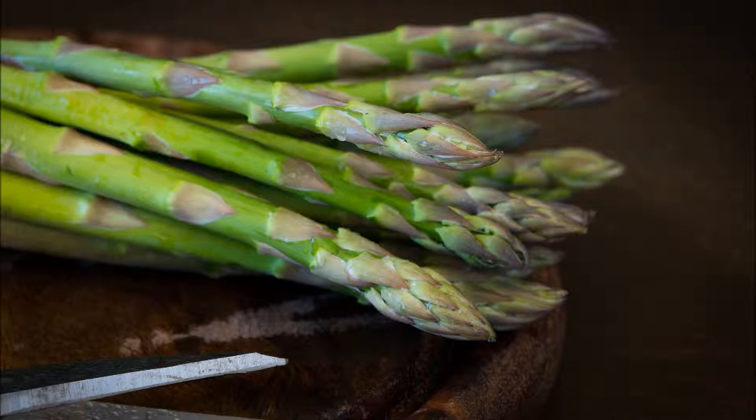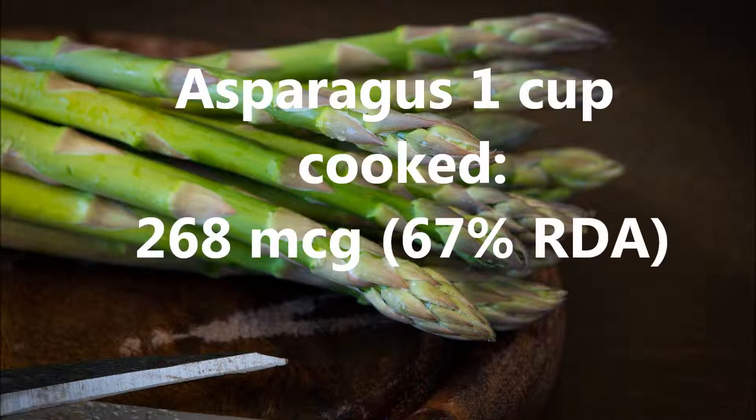Number two: asparagus. One cup of cooked asparagus has 268 micrograms, or 67% of the RDA.